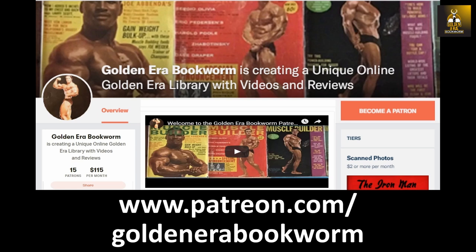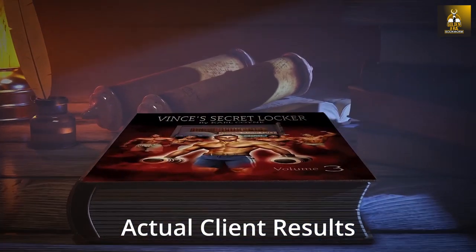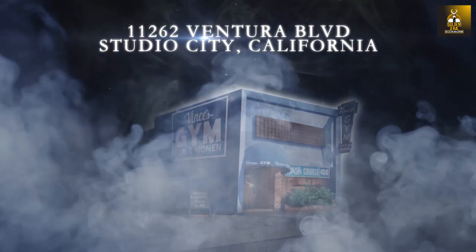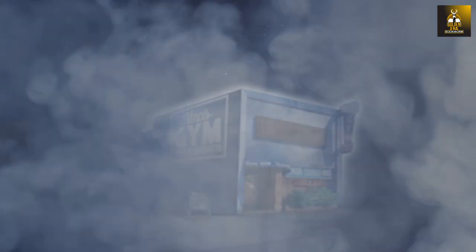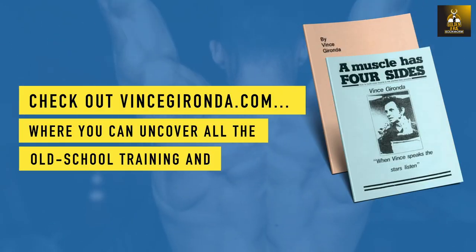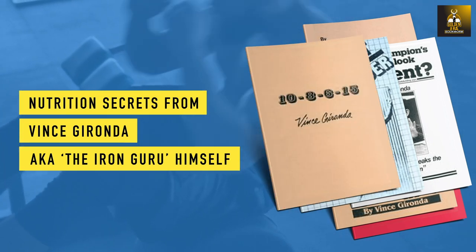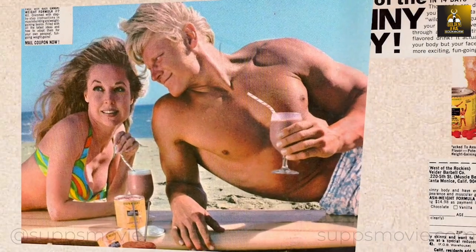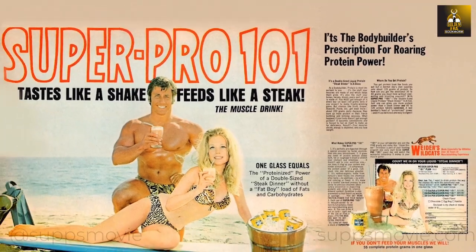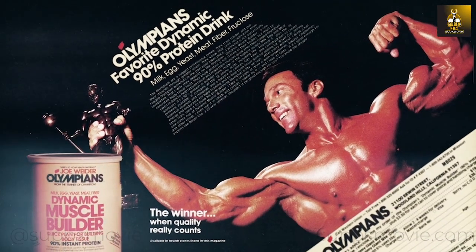Become a patron at www.patreon.com/goldenerabookworm for hard-to-find books, scans of rare photos and articles on the golden era of bodybuilding. If you're a fan of old-school bodybuilding, then make sure to check out Supps the Movie — filmmaker Alex Ardenti explores the $40 billion sports supplement industry, delving into the origins, evolution, and current state of supplements used by millions of fitness enthusiasts worldwide, available at Amazon and Vimeo.